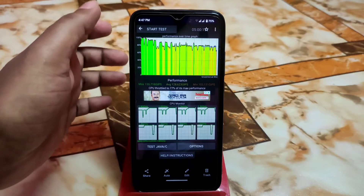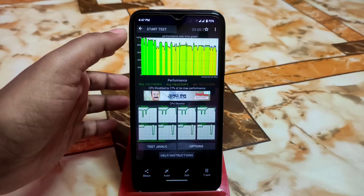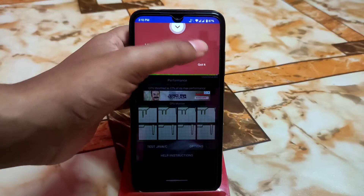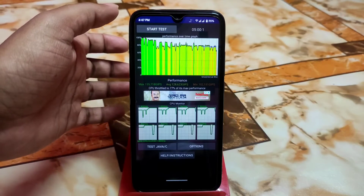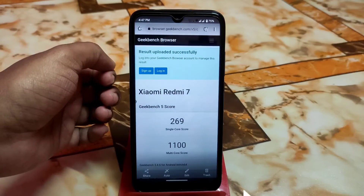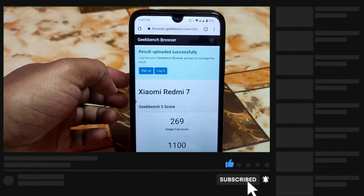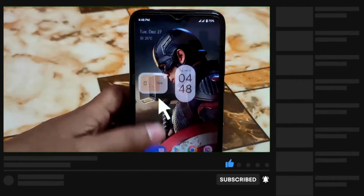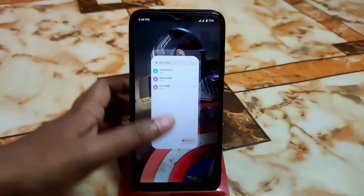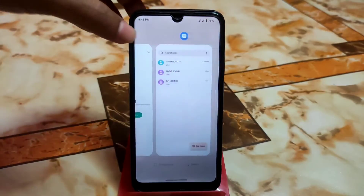The AnTuTu score is 77 percent — if I test it today I would get a much better score, as I tested it right after flashing. I also ran it for 100 threads, not 20, which is notable. Geekbench scores are single-core 269 and multi-core 1100, which are great. App opening, closing, and app switching are all buttery smooth with no issues.